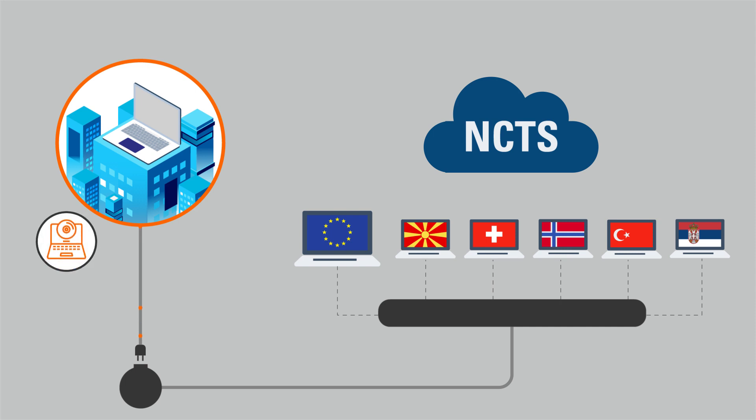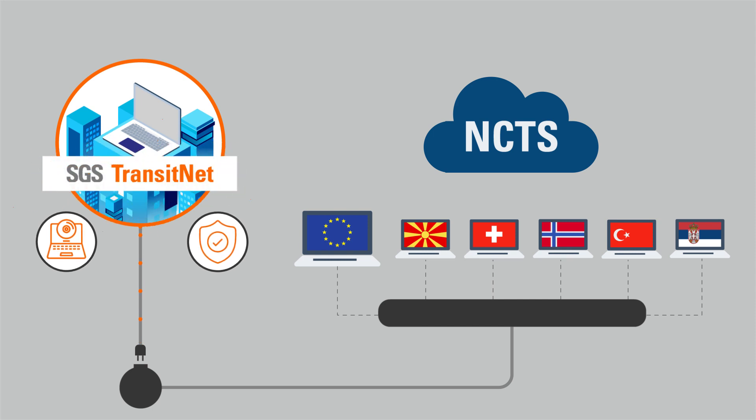This can be extremely costly for any business regardless of size. SGS Transitnet provides all of this in one place — the software necessary to make a transit declaration and the customs guarantee to provide to customs at the click of a button. There is no need to be an expert in this area as Transitnet has all the customs rules embedded.